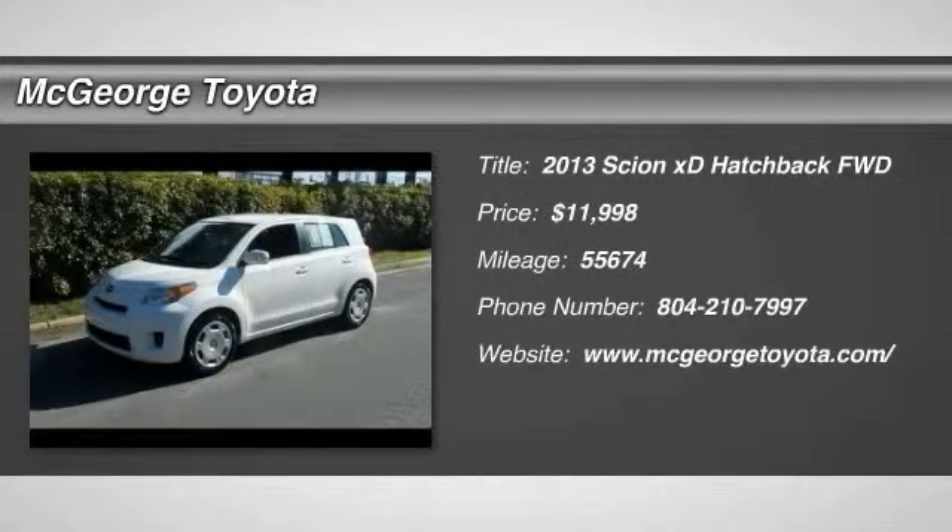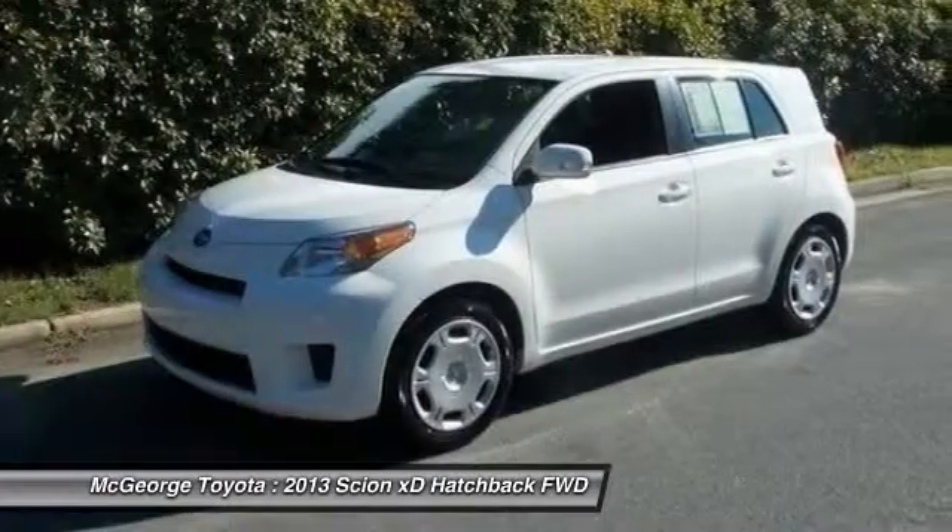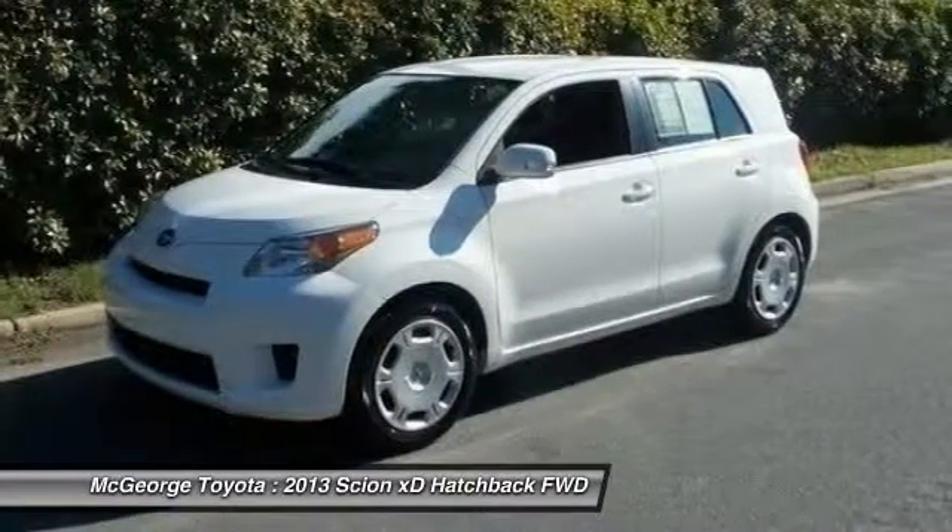The 2013 XD — the squared-off Scion XD hatchback — is one of the most distinctive-looking economy cars around.